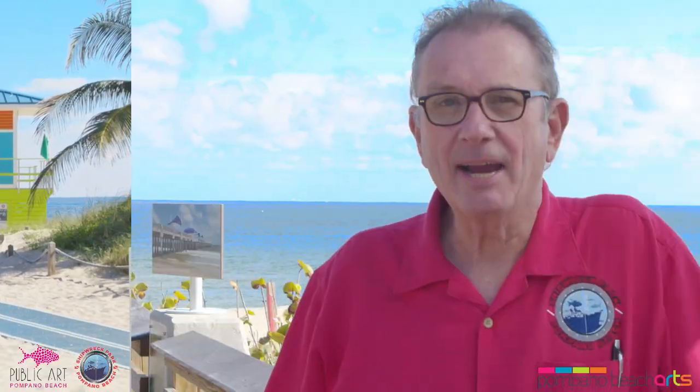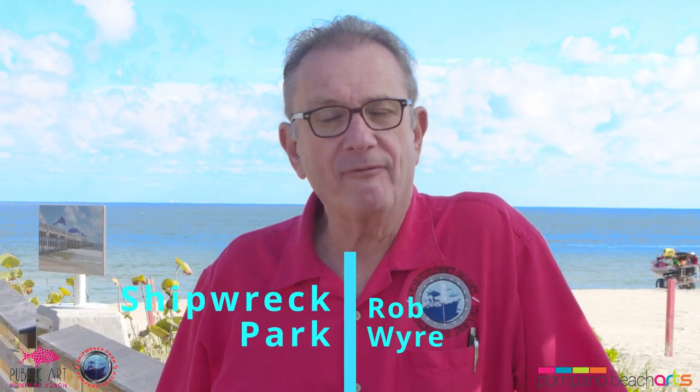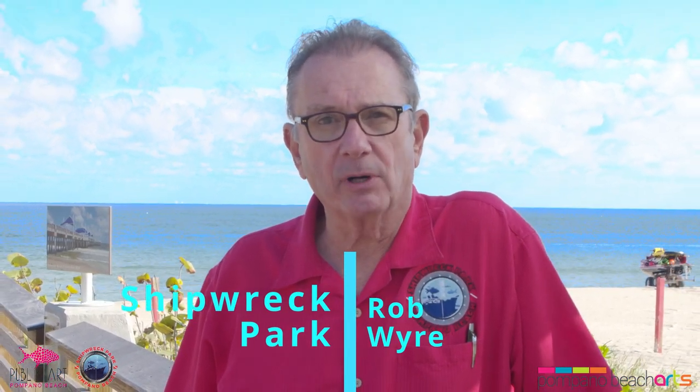For more details about all of our underwater art, I'm happy to introduce the chairman of Shipwreck Park, Rob Weyer. Hi, my name is Rob Weyer. I'm chairman of Shipwreck Park, Pompano Beach. We are a 501(c)(3) not-for-profit organization, and our mission is to raise the awareness of the importance of our natural reef system through the use of public art, conservation, and education.